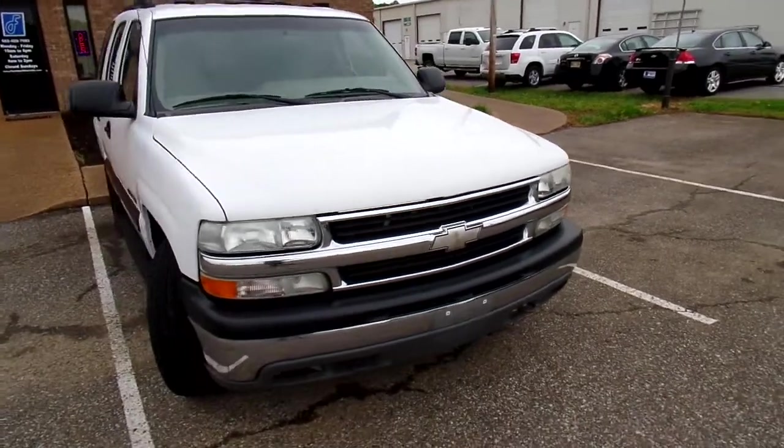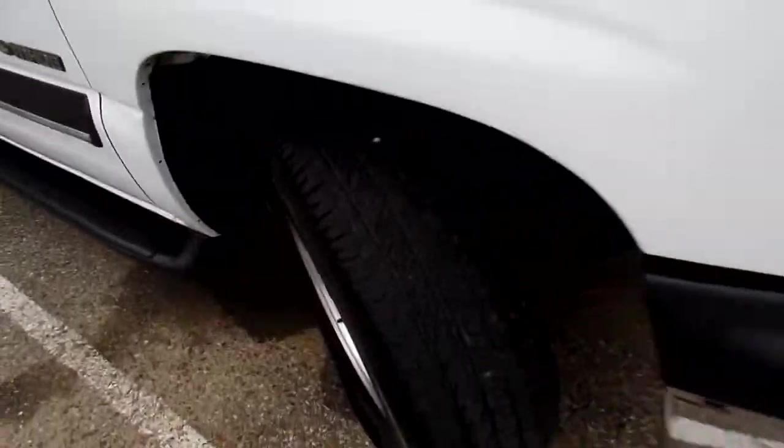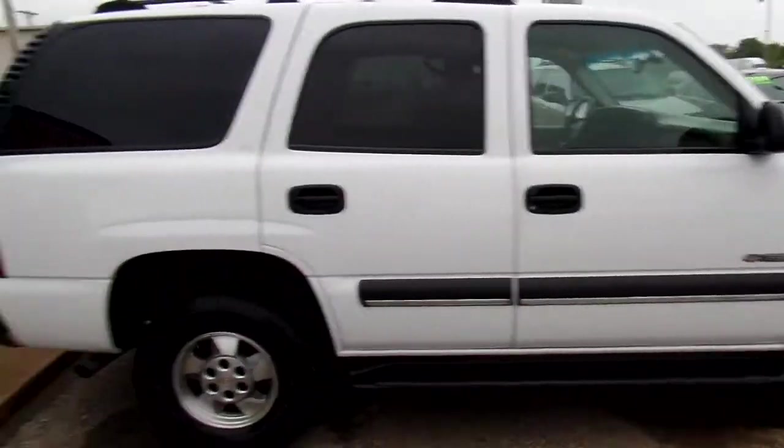Hello everyone, it's Karla. I would like to quickly introduce you to this 2003 Chevy Tahoe. As you can see here, it's very good tread on the tires. Nice and clean exterior.